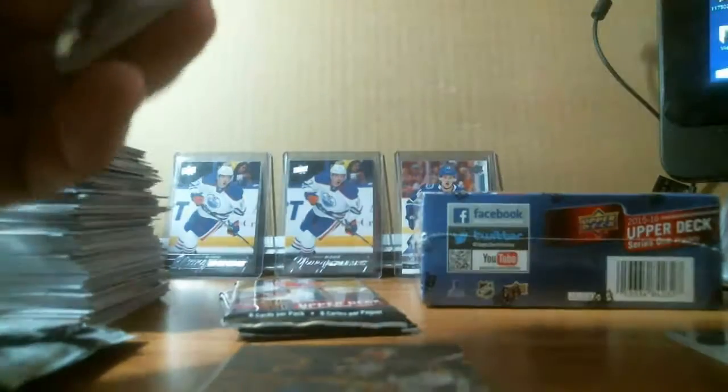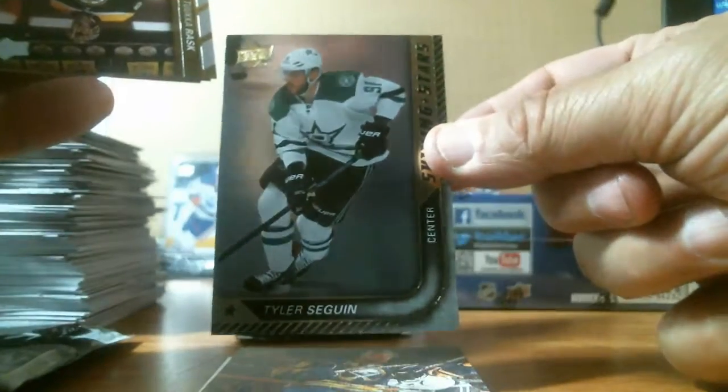Three more packs, one more young gun. We got Tyler Seguin Shining Star.